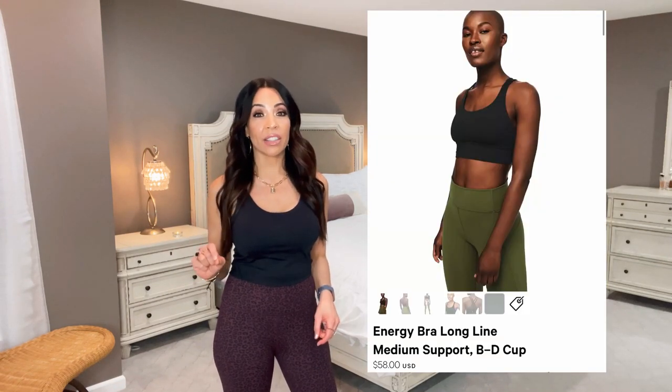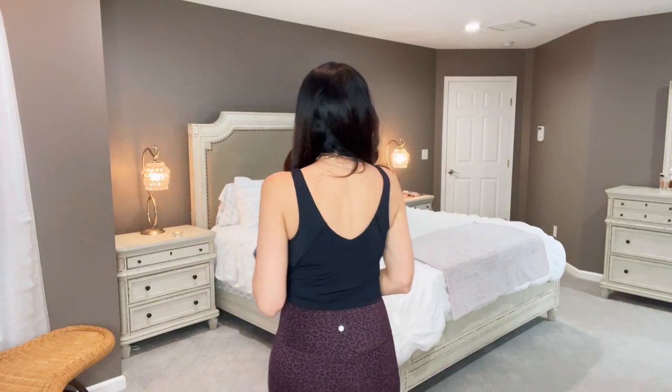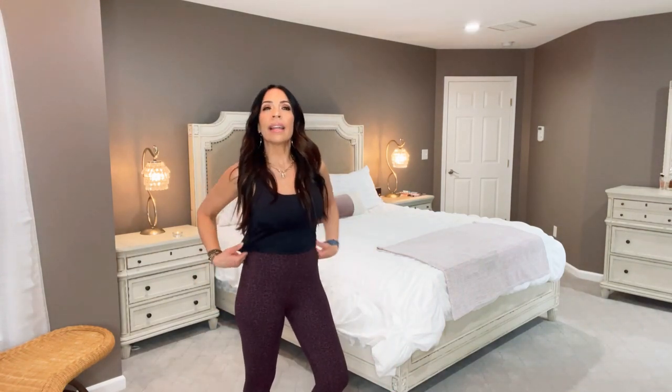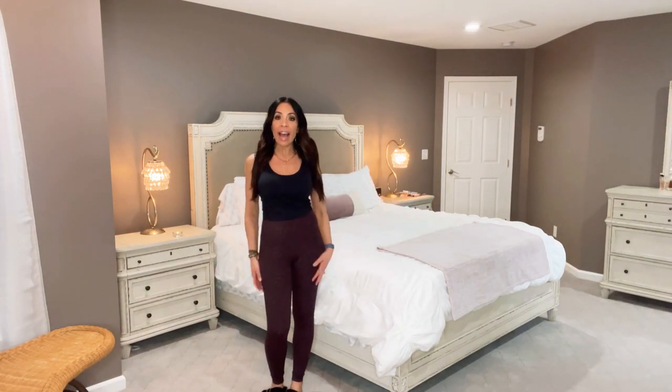Those are $58 at Lululemon; this was $14.99. I did size up — I am wearing it in a large. By the way, back to the pants: these are in a small, and I take like an 8 — believe it or not — in Lululemon sometimes a 6, so these feel like they run more true to size where Lululemon runs small. The top is $14.99, it is padded, there is a shelf bra inside, and it's super comfortable and easy to get on and off.